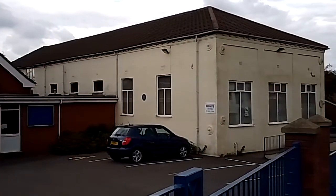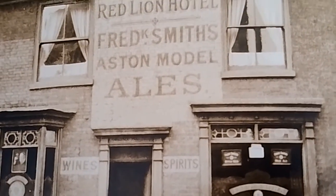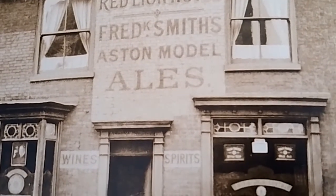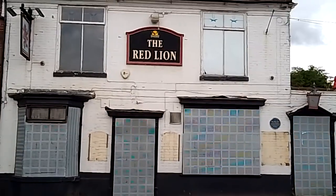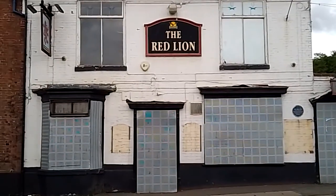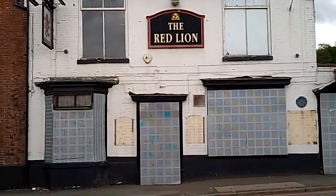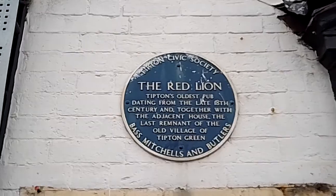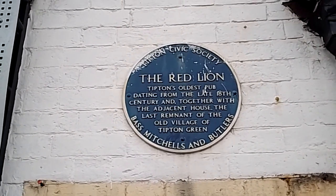The Red Lion pub — back in its heyday. This is what it looks like now: a real sorry sight. It's still classed as Tipton's oldest pub even though it's not open. The blue plaque is still there but the pub hasn't been open for a long time. I don't know what's going on to be honest — the oldest pub is actually the Fountain Inn, as we've seen.